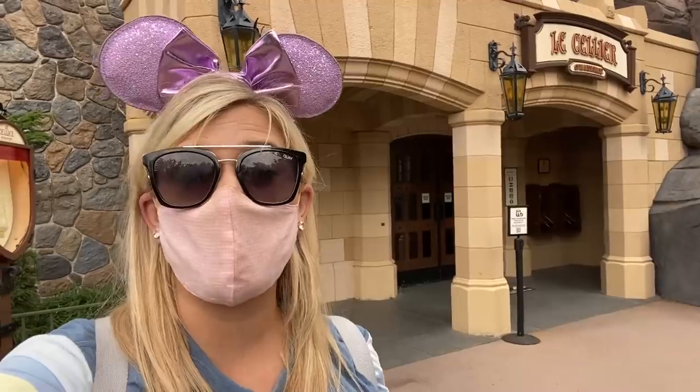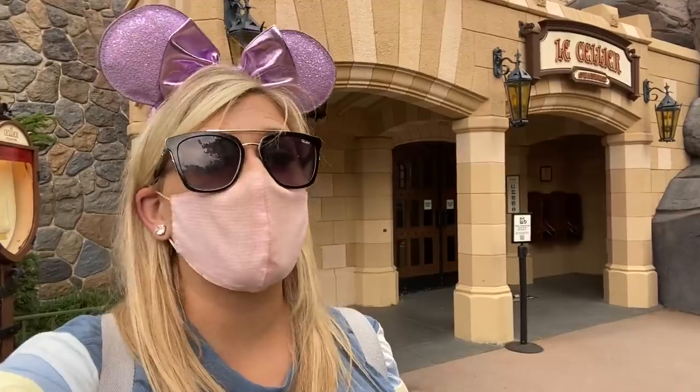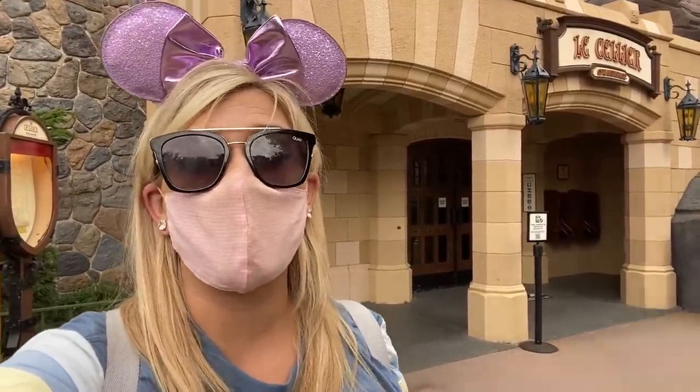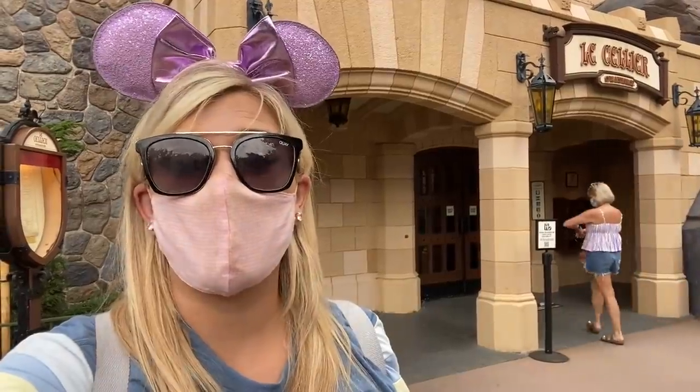So is Le Cellier worth it? It depends. If you're coming for a special occasion — a date, anniversary, or big birthday — then yeah, Le Cellier may be right up your alley. That truffle signature filet is incredible, and I've truly never had a bad steak here. The food is always amazing. Service can be a little hit or miss based on reviews, but in my personal experience I've always had a great time. The bread basket, the cheese board, the soup — all amazing. The one drawback is that EPCOT is best enjoyed walking around eating from lots of different places, not necessarily sitting for 90 minutes.